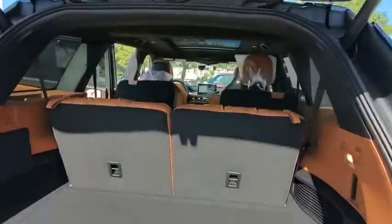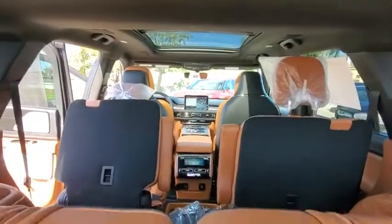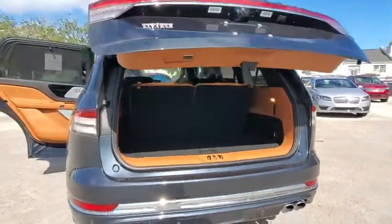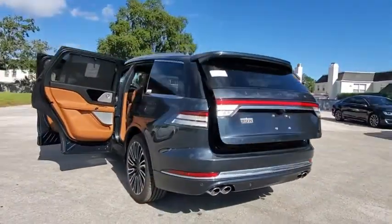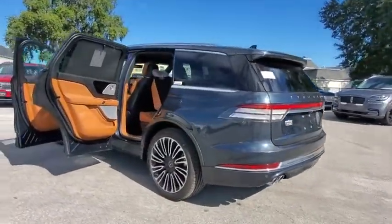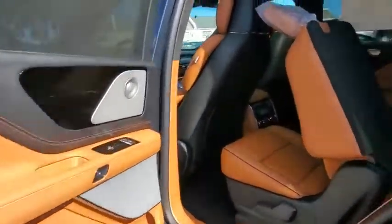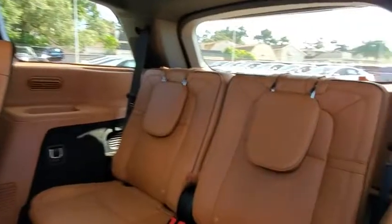Here are some of this vehicle's great options: backup camera, all-wheel drive, anti-lock braking system, power liftgate, navigation system, steering wheel audio control, keyless entry, power passenger seat, remote engine start, lane departure warning, traction control, stability control.